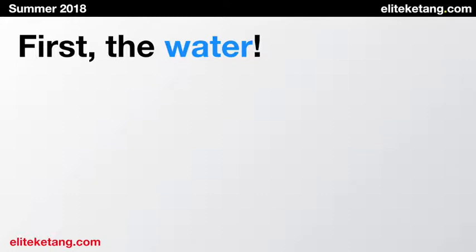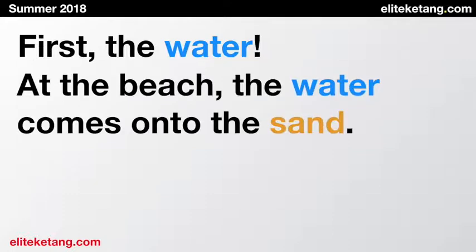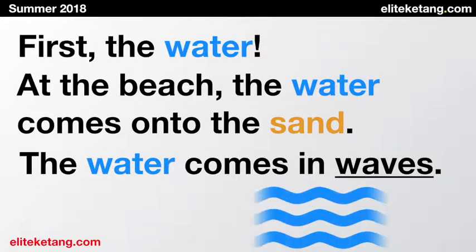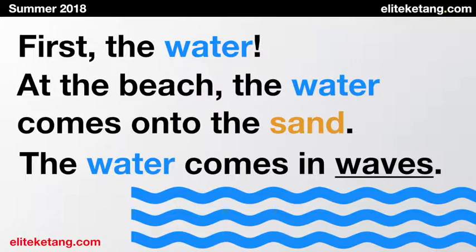First, the water. At the beach, the water comes onto the sand, of course. We say the water comes in waves. Waves. Up and down are called waves.